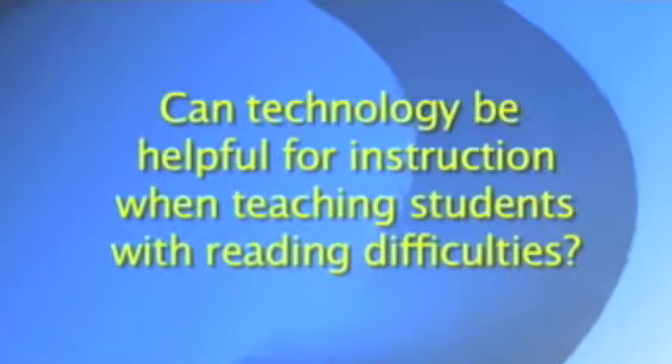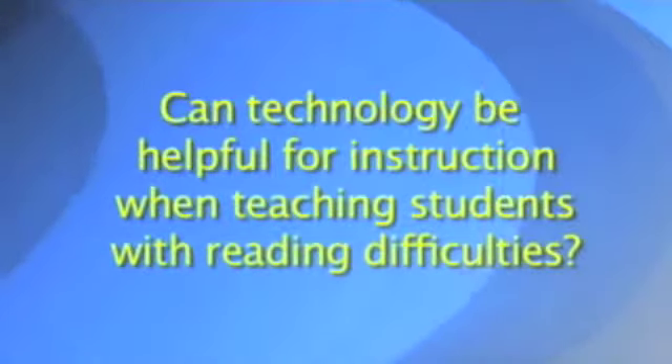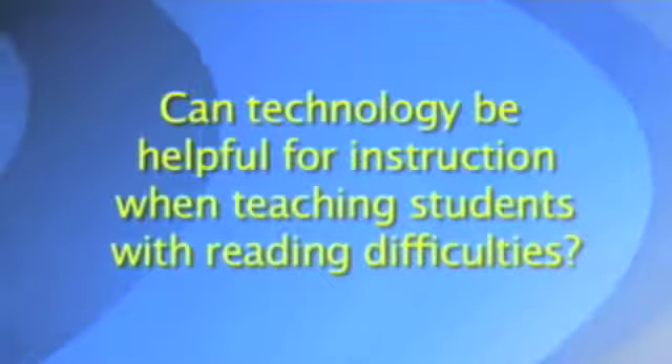Can technology be helpful for instruction when teaching students with reading difficulties? Technology can be tremendously helpful because it's really part of their world. Young people today grow up with technology — it's cool for them, something they understand, that they've got facility with, and they don't feel threatened by.